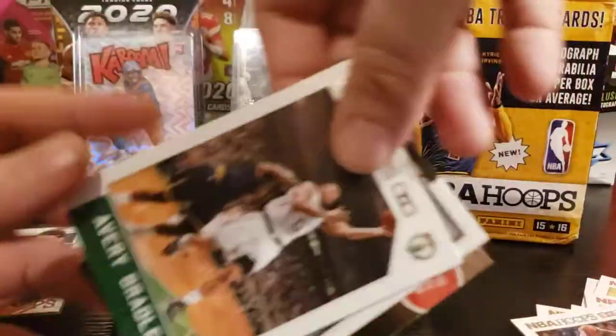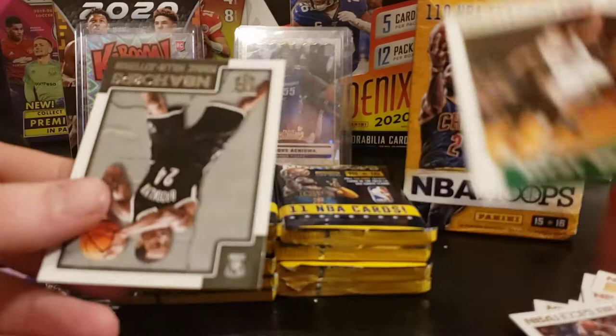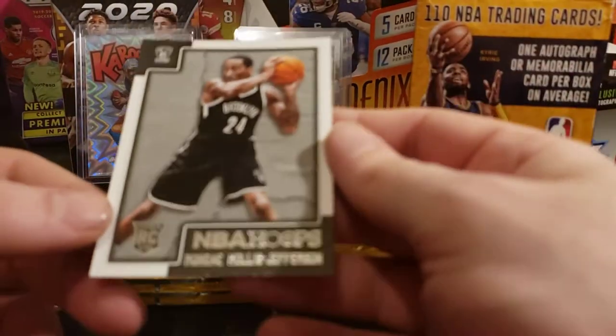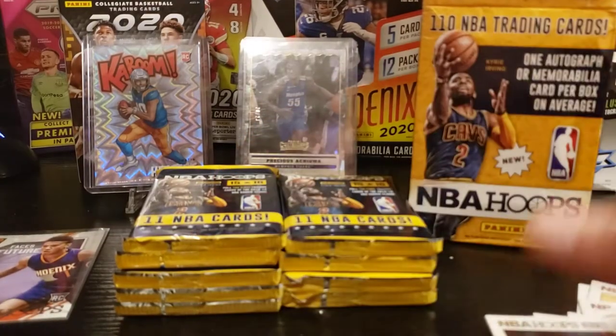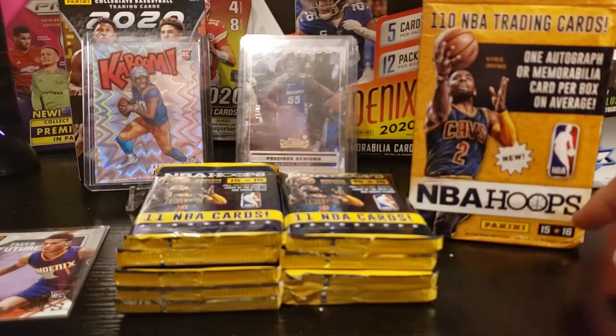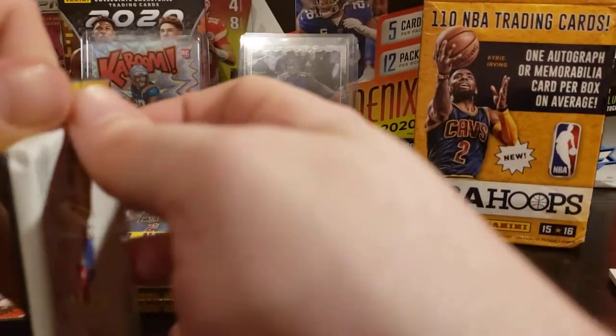Kevin Garnett, Avery Bradley, and a Jefferson — Rondae Jefferson. Pretty cool. Keep the rookies over here, any inserts I get over here. Good start — we hit the Devin Booker off the top. Love to see that.